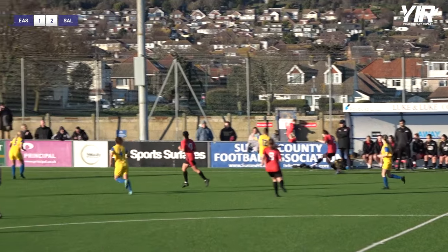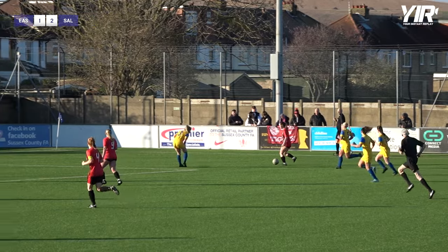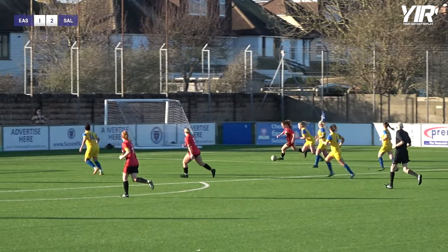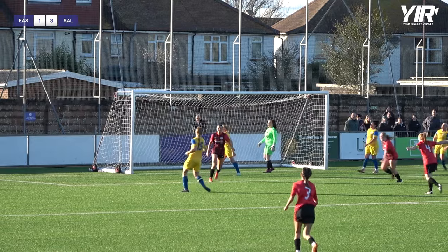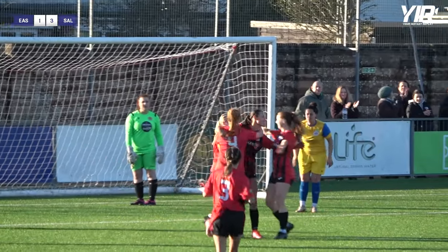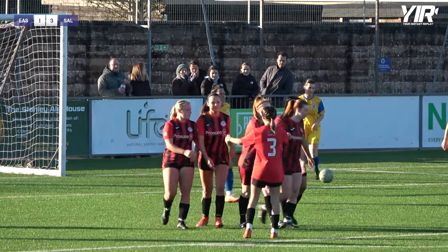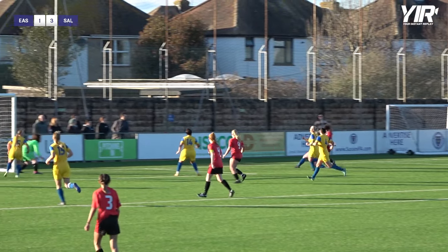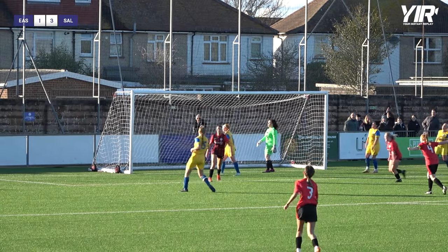How will Sultean respond to conceding that goal? It's Pritchard as they look to gain an immediate response. She gets past her marker, cross towards the far post — and there's Philpott again! Just like that, Sultean United restore their two-goal advantage. No sooner had Eastbourne Town got back in it — it's Billy Philpott with her second of the game, from all of three yards. Eastbourne Town one, Sultean United three.